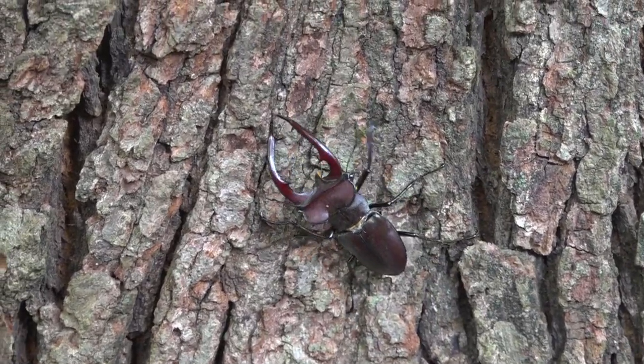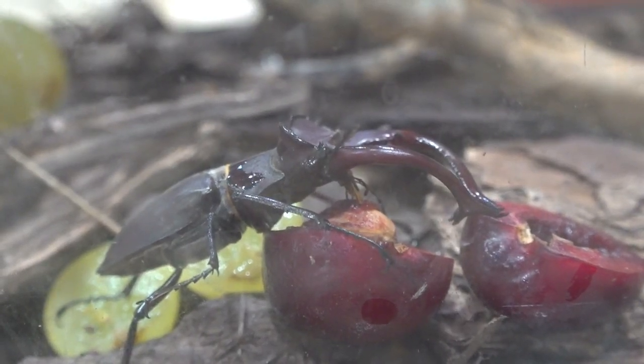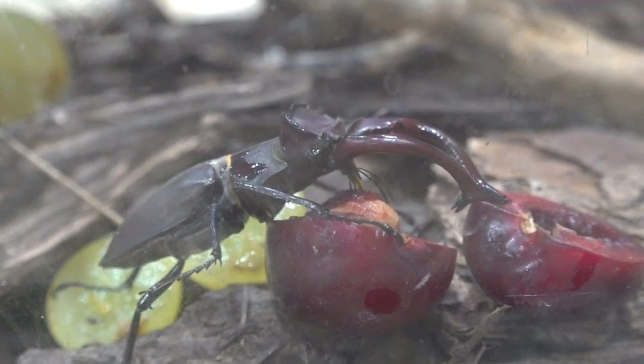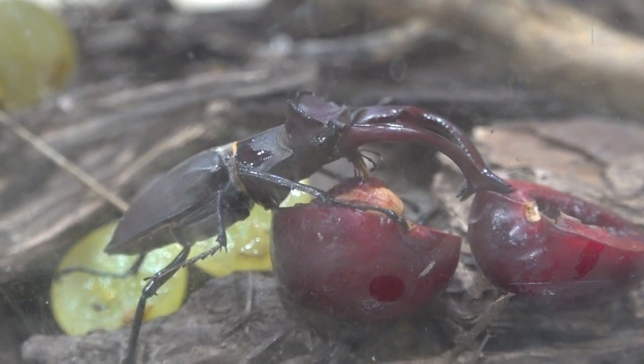Before returning this one to the wild, I invited this guy in for a fruity snack. Watch as his tiny mouthparts beneath his jaws lap up juicy liquids. With grapes, bananas, and cherries on the menu, cherries turned out to be the winner. Good choice!